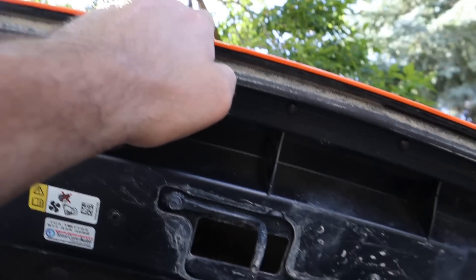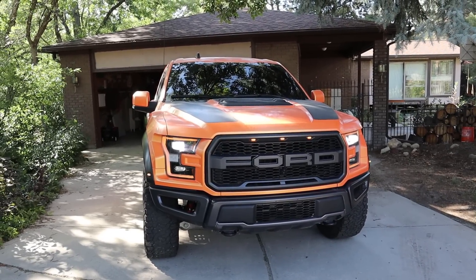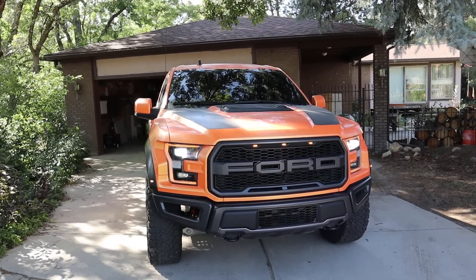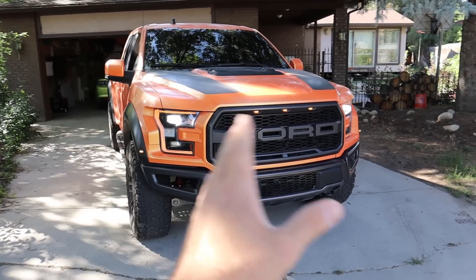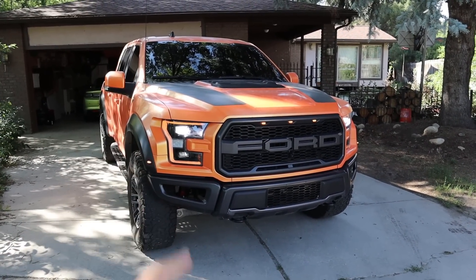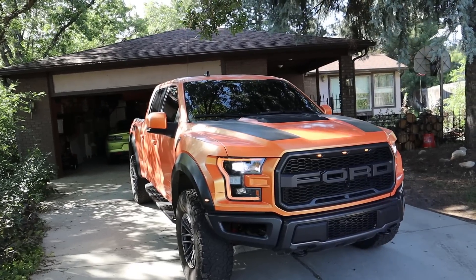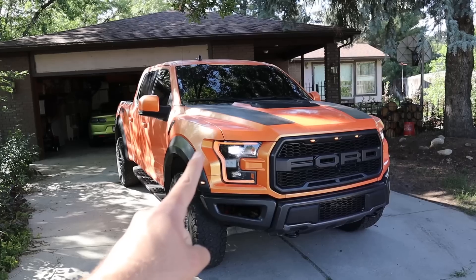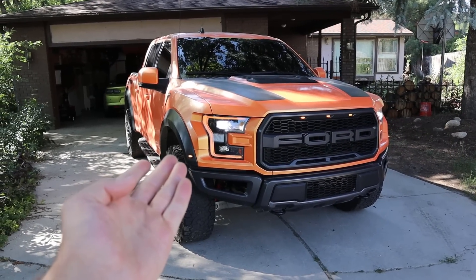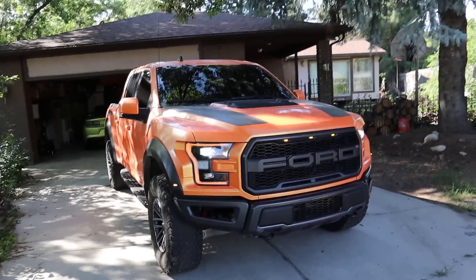I picked a great time of day for this video because you can actually see the lights. The marker lights obviously look cool, but the headlights themselves aren't the brightest at night — something I've been disappointed about. My 2019 Rebel had super bright lights at night; this isn't nearly as bright. It kind of makes me want to get a light bar and something up top for better visibility.